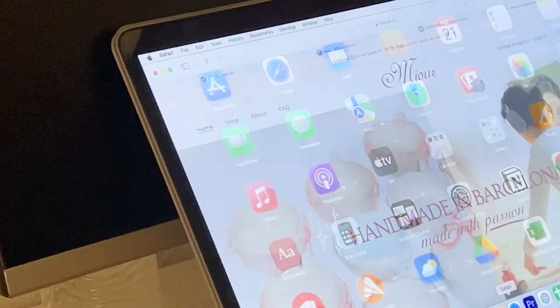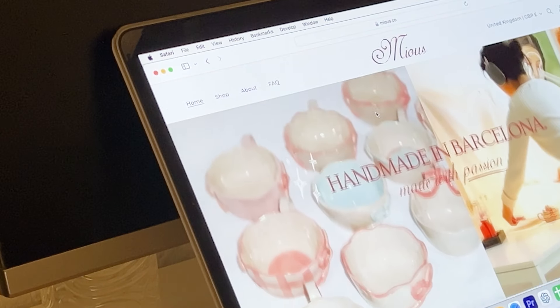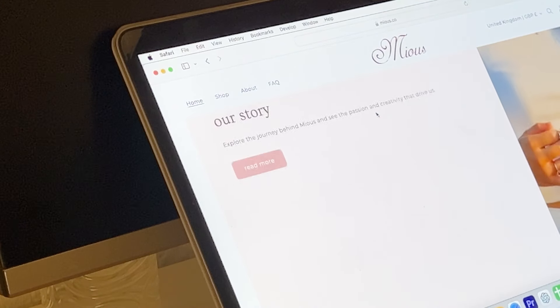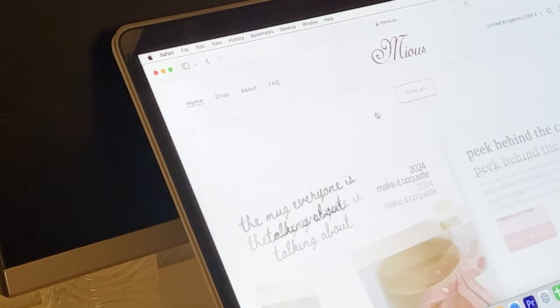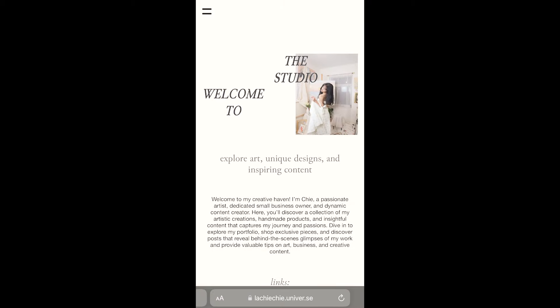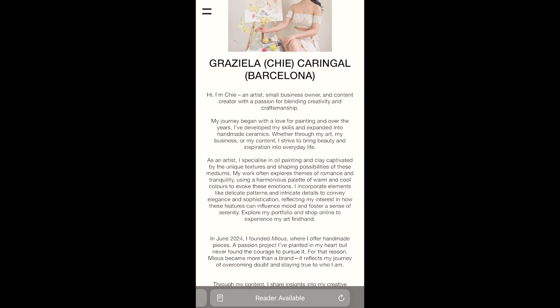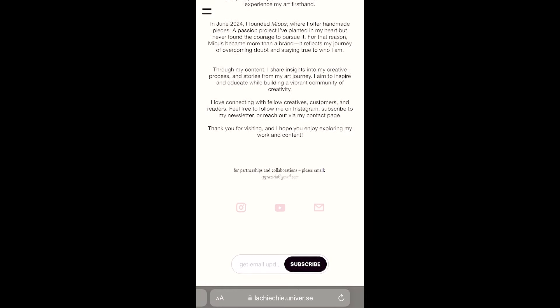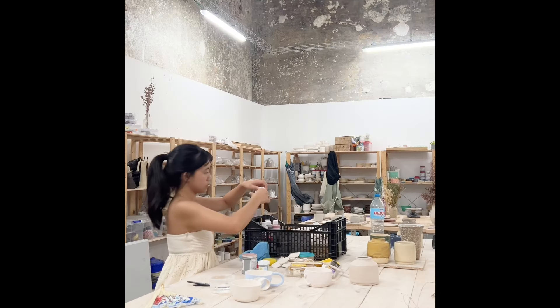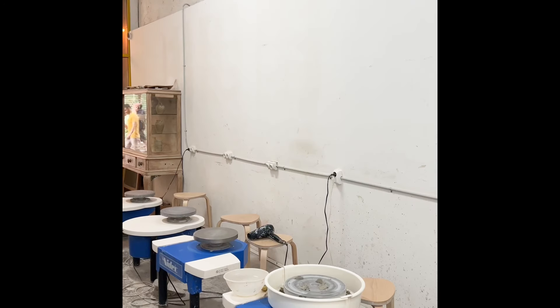If you're looking for an established marketplace and are just getting started, Etsy might be the right choice. If you want more control and are ready to invest in a fully branded online store, Shopify is a solid option. And if you prefer a simple, customizable website with integrated sales features, Universe is an excellent choice. Personally, I tried using Etsy but got scared off by the fees, so I backed out. Now I use Shopify for my ceramics and Universe for my personal brand.